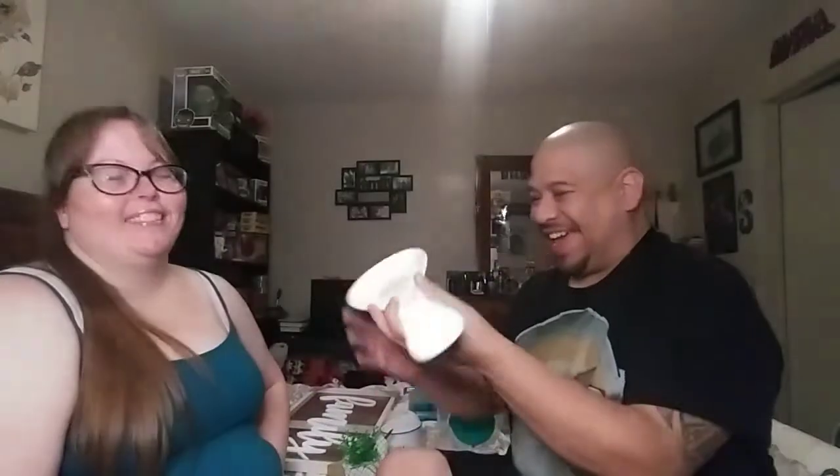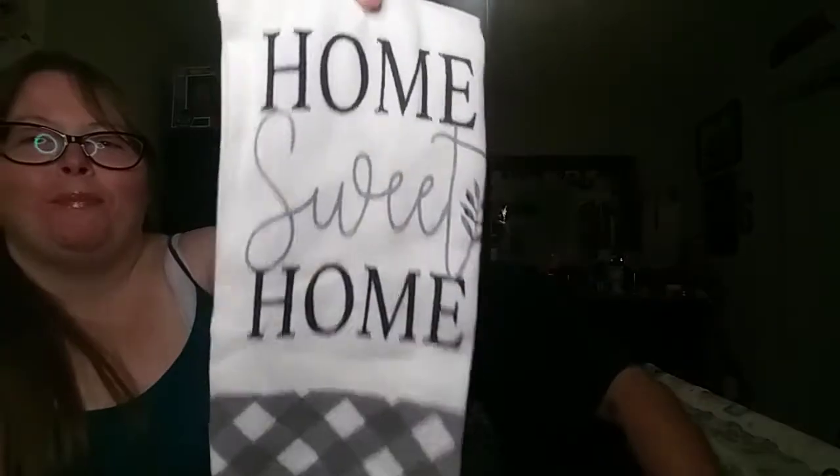Next we have this spoon rest — 'Stir Crazy,' get it, because it's for stirring. It's a big spoon rest, five dollars. For people like us who do multiple things when cooking, it's great to have a large spoon rest to hold all your spoons for vegetables, starch, main course. They also had a white one with a blue design and wreath, but it didn't match our decor so we went with black and white.